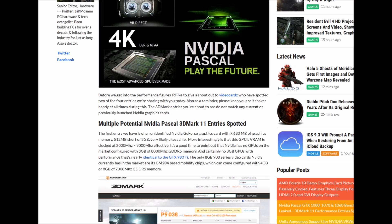The first entry we have is of an unidentified NVIDIA GeForce graphic card with 7,680 MB of graphical memory - 512 MB short of 8 GB. Very likely a test chip. More interestingly, the NVIDIA GPU's VRAM is clocked at 2,000 MHz, 8,000 MHz effective.